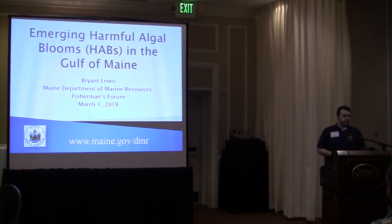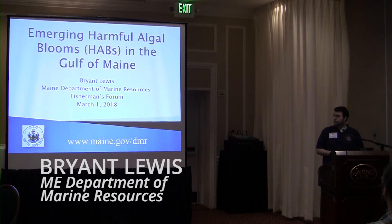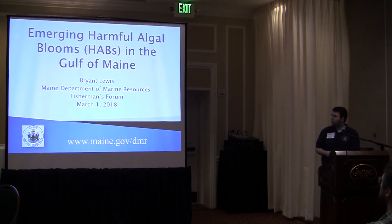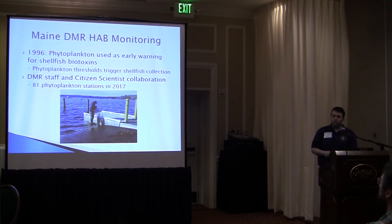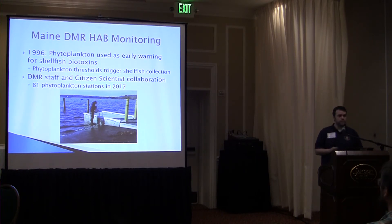I'm going to be discussing two harmful algal blooms that are an emerging threat to the shellfish industry in Maine. By way of background, DMR has been doing harmful algal bloom monitoring for over 20 years. We pay particular attention to specific species of phytoplankton known to cause biotoxins which can accumulate in shellfish and cause people to get sick when they consume those shellfish. We do this routinely throughout the year at stations located along the whole coastline.